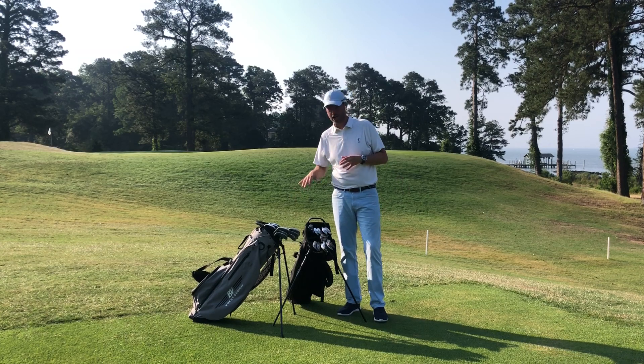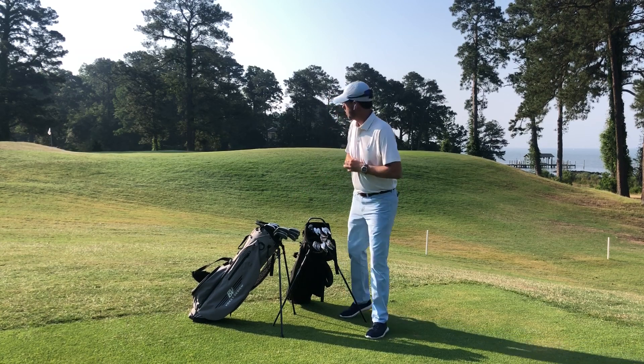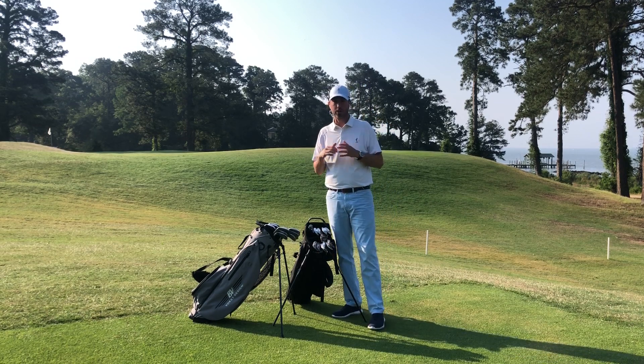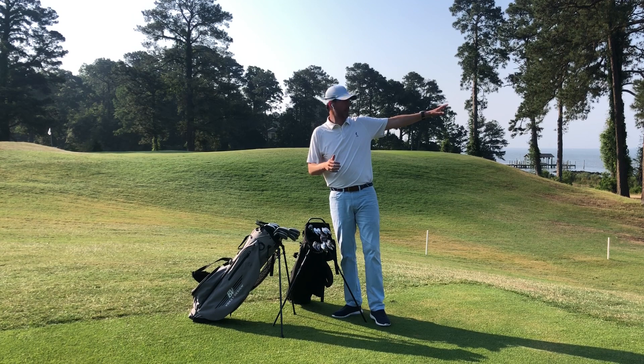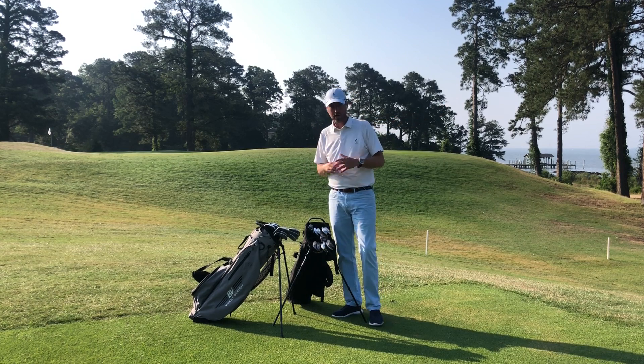Welcome back to the MyProGolfer channel. Jeremy Franks here, coming to you from the beautiful James River Country Club. We've got our 18th hole in the background, the James River right behind us. And we're out here on our little chipping area.